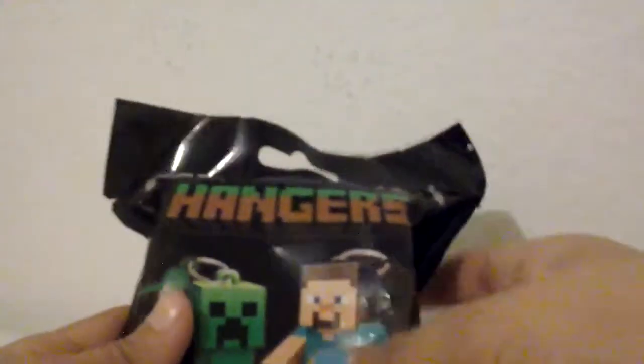The next thing she got was a Minecraft hanger, so she's going to open that one up too. Ooh — the cow! She got another cow. You have another cow? The other one was a sheep. Now she got a cow. It's cool, so big. So she got the cow.